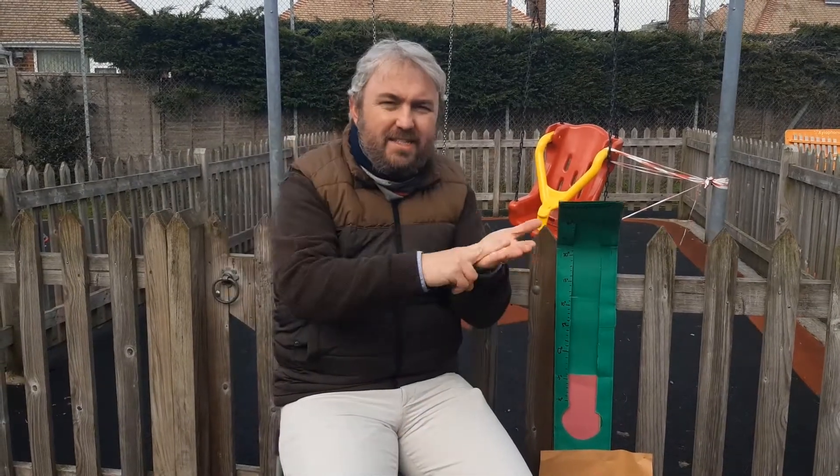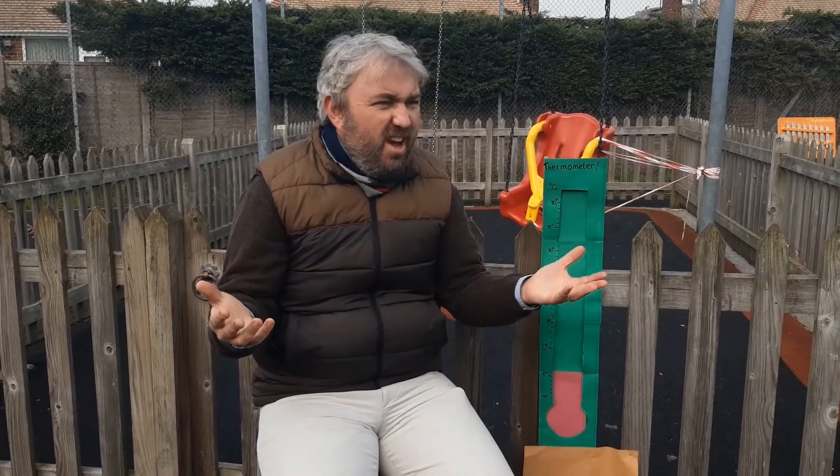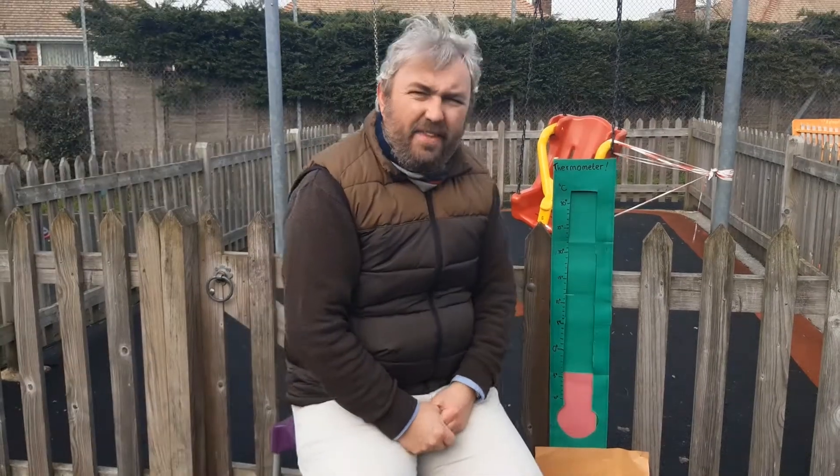Hello everyone, my name is Nathan and I've come outside today. I don't know if you can see, but it is snowing a little bit. It's been snowing for a few days now, and that's quite good because we're going to be thinking about whether things are hot or cold.